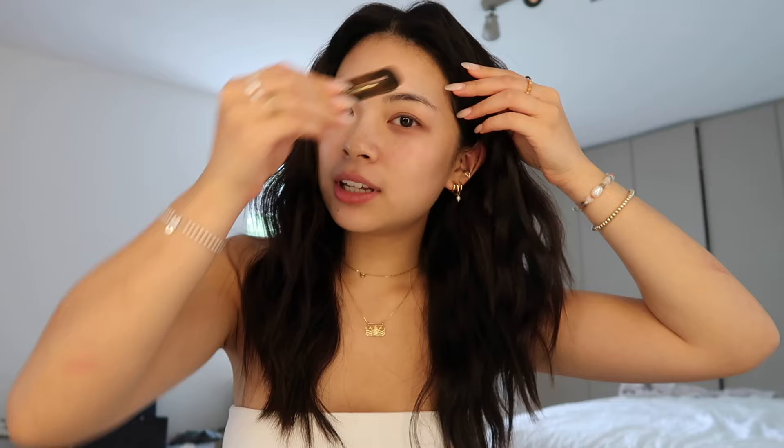Hey everyone, long time no see. I think the last real YouTube video I posted was two years ago. Anyway, I'm back and today I'm gonna show you my updated everyday makeup, so let's get into it.